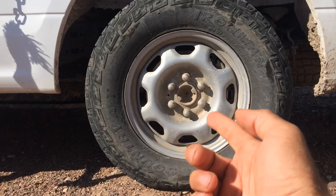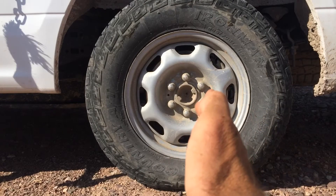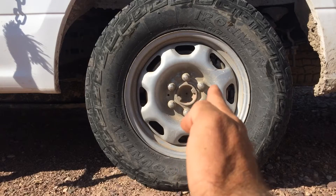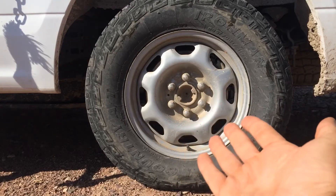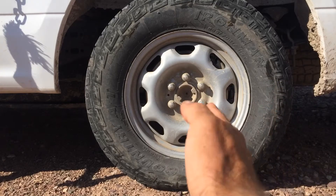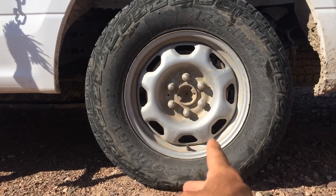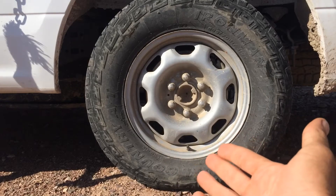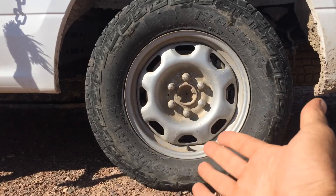The biggest sign that your vehicle needs an alignment is that your vehicle is pretty much pulling to one side or the other of the road while driving straight. That's usually the telltale sign that your vehicle needs alignment. Along with that, if your steering wheel tilts off-center when you're driving, that usually means you're going to need an alignment soon.